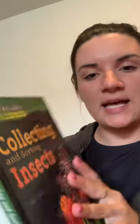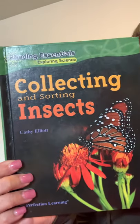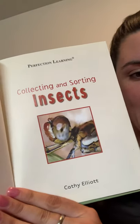Hello boys and girls. Welcome to our read aloud of Collecting and Sorting Insects by Kathy Elliott.